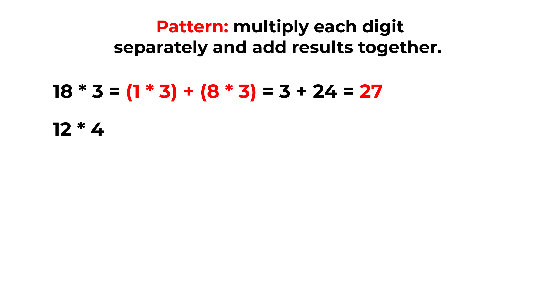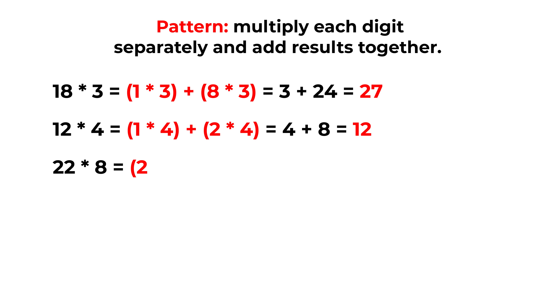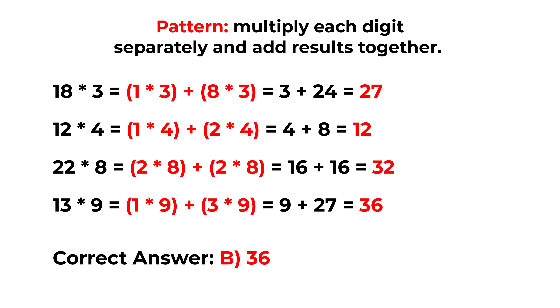In a similar way, 12 multiplied by 4 can be calculated as (1 multiplied by 4) plus (2 multiplied by 4), which equals 4 plus 8, which equals 12. And similarly, 22 multiplied by 8 would be (2 multiplied by 8) plus (2 multiplied by 8), which is 16 plus 16, which equals 32. So to calculate the answer of 13 multiplied by 9, we multiply (1 by 9) and add (3 by 9), which is 9 plus 27, and the end result is 36. So the correct answer here is choice B, 36.